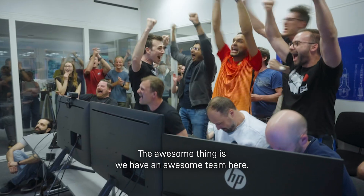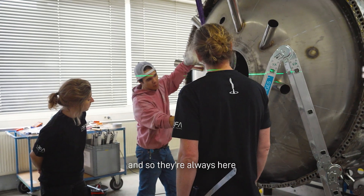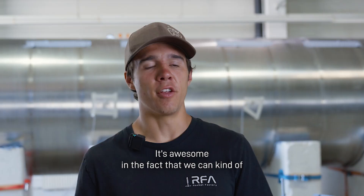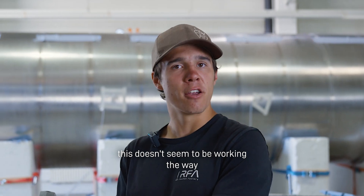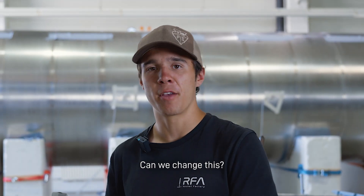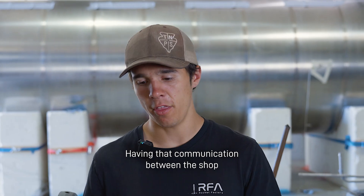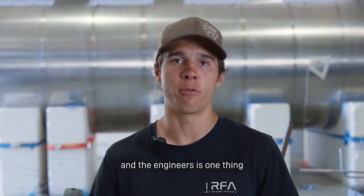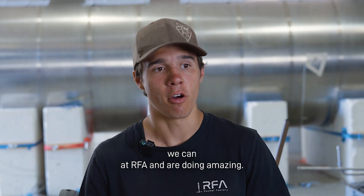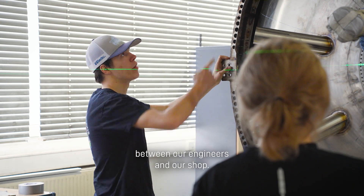The awesome thing is we have a great team here. The engineers are always downstairs, so they're always coming to the shop, always asking questions. It's great in that we can just go to them and say, 'Hey, this doesn't seem to be working the way it ideally was supposed to — can we change this?' And right away they're jumping on it. Having that communication between the shop and the engineers is one thing we at RFA are doing amazingly well.